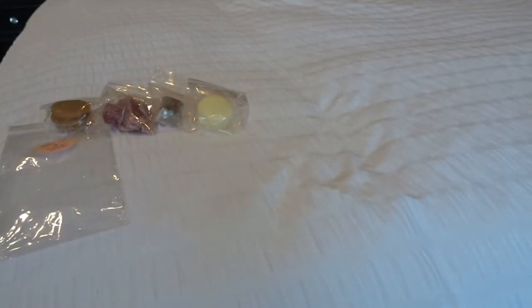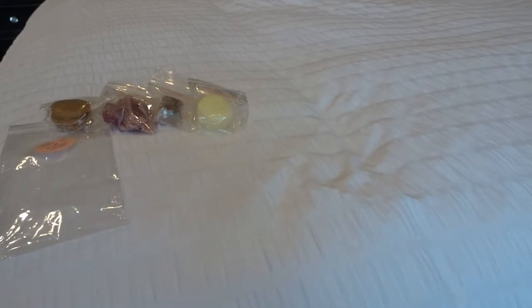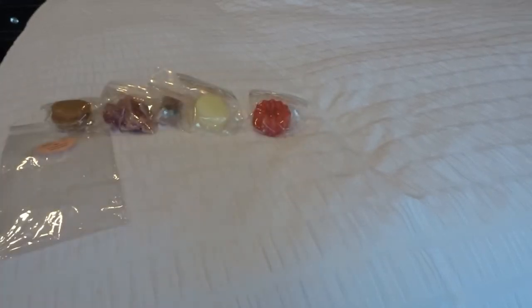I'm not sure what the scent notes are for this one. There's definitely like some apple, some cinnamon, maybe like some hay. It's kind of like an outdoorsy apple cinnamon scent. It's pretty, but definitely more cinnamon. There's some cinnamon in there. Okay, so those are my samples.